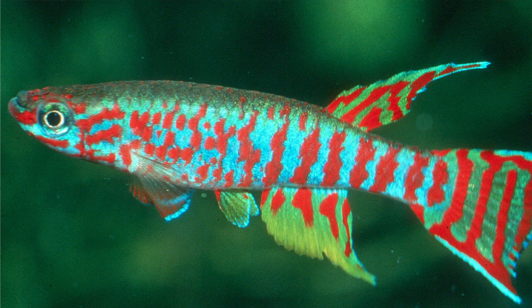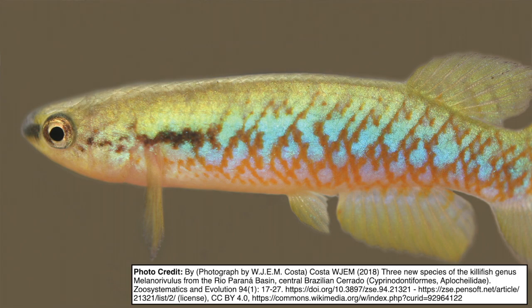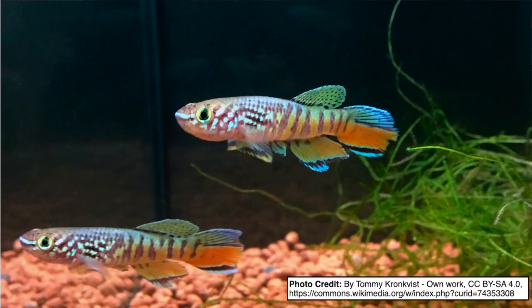Killifish are, without a doubt, among the most beautiful fish in the aquarium hobby. With a few exceptions, they aren't sold in stores, so beginners often don't get the chance to learn about them and miss out on keeping them.